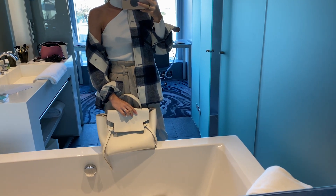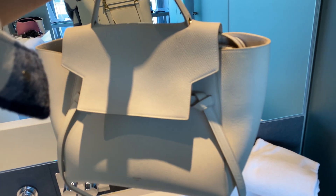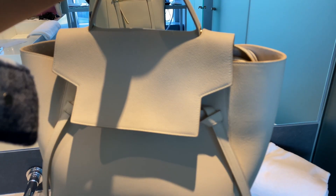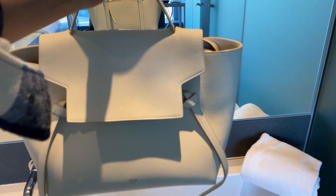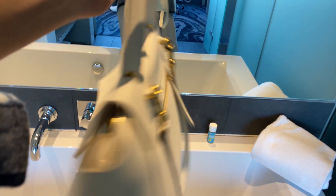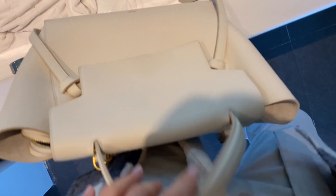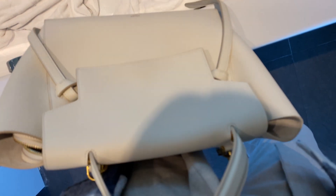This is the first bag I ever bought myself and it's really, hands down, one of my favourite bags because so much fits in there. It's an all-time classic, it never gets old. Whenever I wear it people still give me compliments, so it's a really classic bag — if you're considering buying one, it's a good investment.